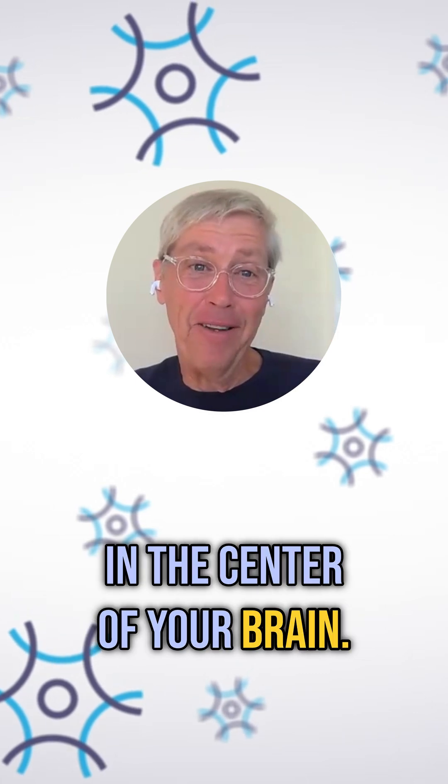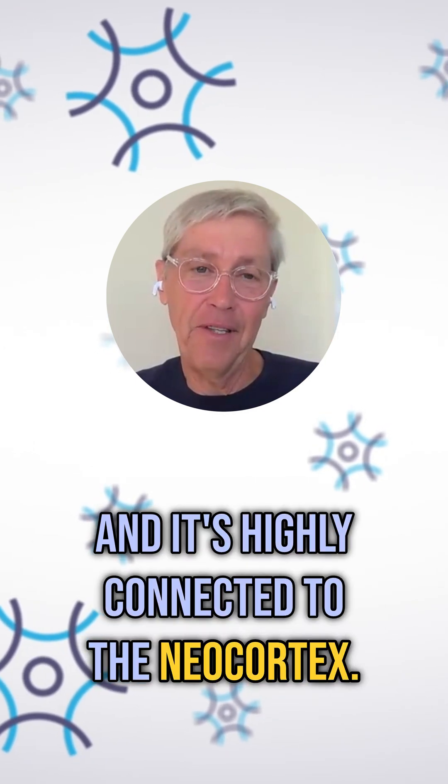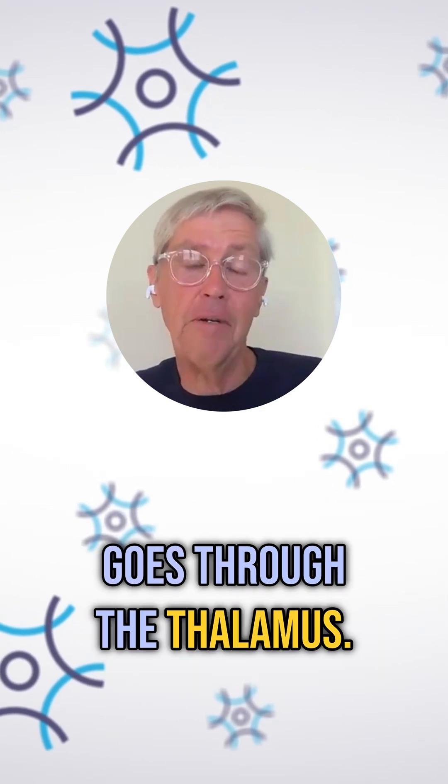The thalamus is this little structure in the center of your brain. It looks like two little bird eggs. And it's highly connected to the neocortex, with all these connections that go back and forth. Everything that enters the neocortex goes through the thalamus.